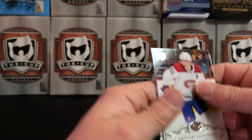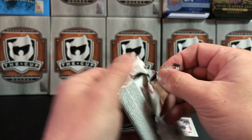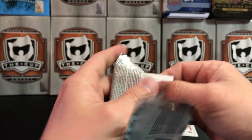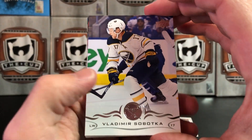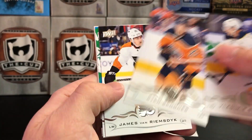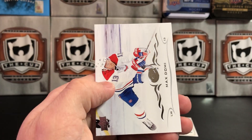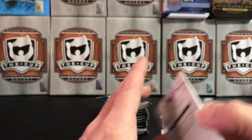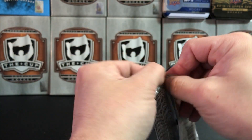Pack two: Noah Hannafin and Ducky Hamilton. Vladimir Sabatka, Ryan Spooner, JVR, Christopher Tanev, and Max Domi — all base pack. You get that in the retail product; you don't see that in the hobby product.